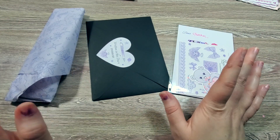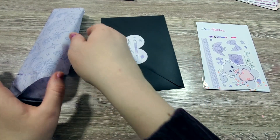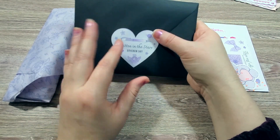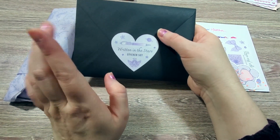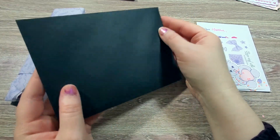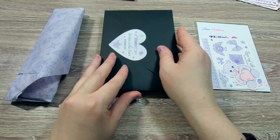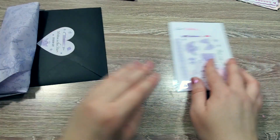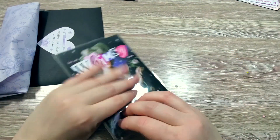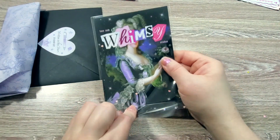So first off, we have all of the sticker set for the collection, which is called Written in the Stars. So it's going to be purple, celestial, whimsical. And it looks like we have some little samplers here as well, and a little note from Kathy at Lace and Whimsy Studio.